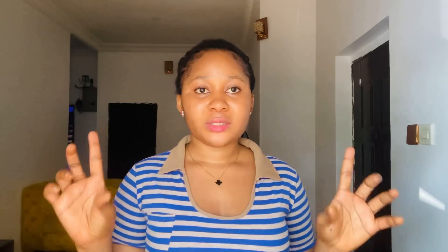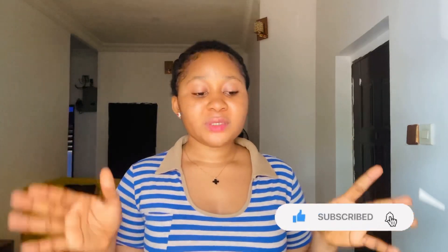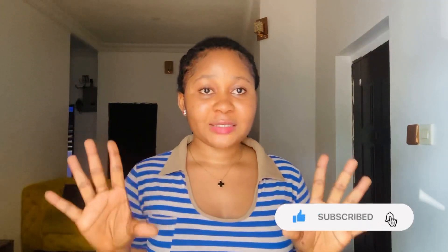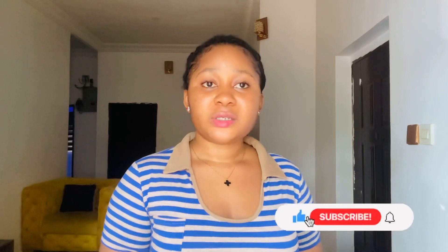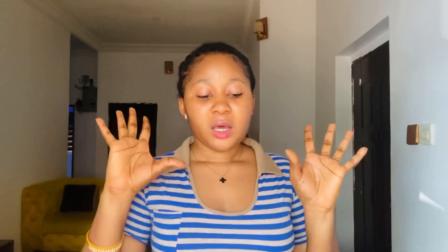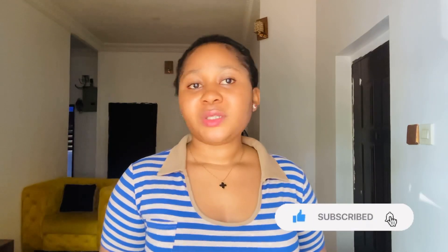The next body lotion on my list is the Medix Vitamin C Body Lotion. This Medix Vitamin C is infused with natural antioxidants, anti-aging, and skin brightening ingredients such as Vitamin C and turmeric extract, which help to promote an even skin tone, beautiful glowing, and smooth skin. I love this product so much because if you're using Medix you're not going to experience dark knuckles or stretch marks. A lot of people have used it and can testify that it reduced the appearance of stretch marks. The active ingredients include Vitamin C, turmeric extract, ginger root extract, aloe vera, and ferulic acid.